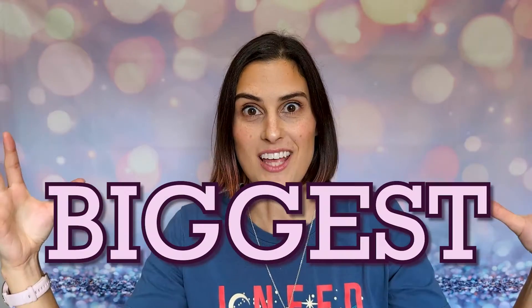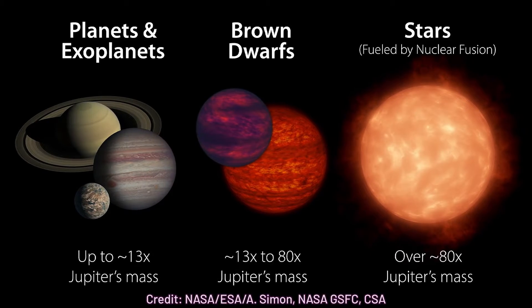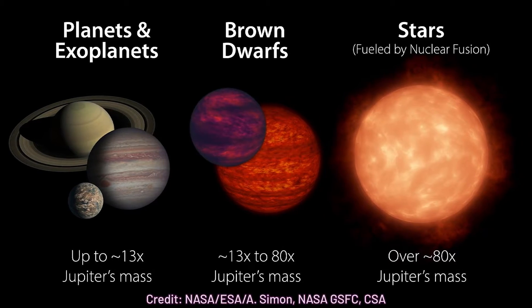What about the biggest? That's actually hard to define because it depends on where you draw the line between a planet and a brown dwarf, which was covered in an earlier video in this series. That boundary is usually around 13 Jupiter masses, but since many objects sit near that threshold with large uncertainties, it's really hard to give out a trophy in this category — pretty much any 13 Jupiter mass planet could be considered one of the largest.